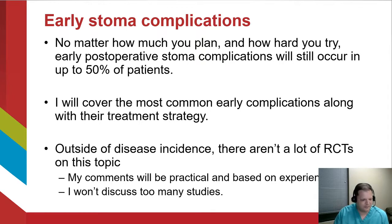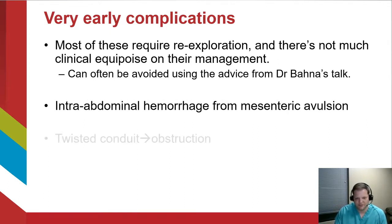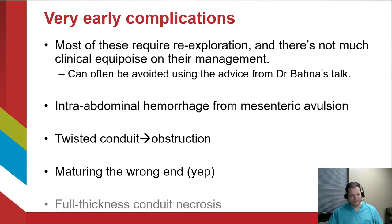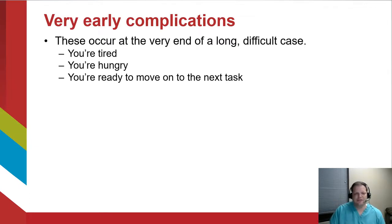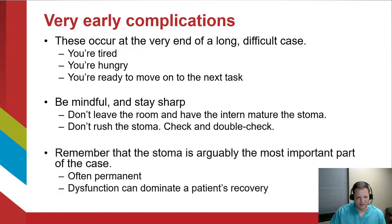Very early complications usually require re-exploration and there's not a lot of uncertainty about how to manage them. These can often be avoided using advice from Dr. Bonner's talk — things like intra-abdominal hemorrhage from mesenteric avulsion, twisted conduits, maturing the wrong end of the stoma (which I've seen at multiple institutions), and full-thickness necrosis. Keep in mind these occur at the end of a long, difficult case when you're tired and ready to move on. Stay sharp, don't leave the room while the intern matures the stoma, double-check your orientation. The stoma is arguably the most important part of the case — dysfunction can dominate a patient's recovery.